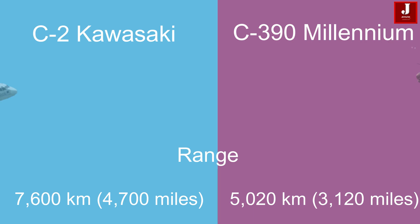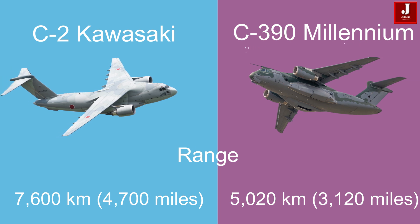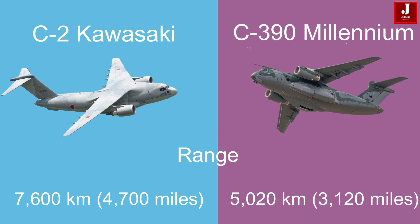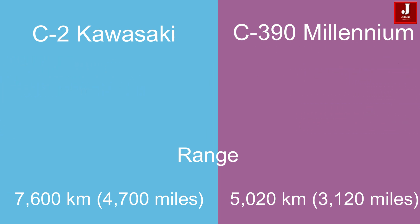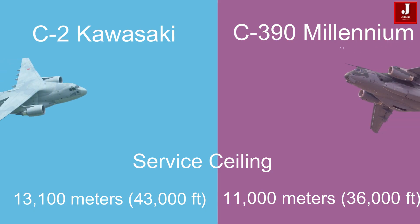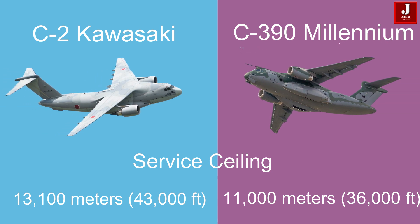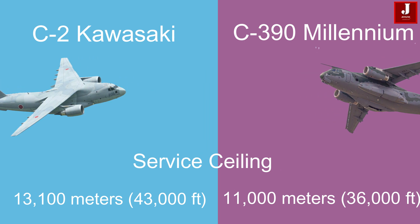The Kawasaki C-2 offers a range of 7,600 km (4,700 miles) with a 20-ton payload, compared to the C-390 Millennium, which has a range of 5,020 km (3,120 miles) with a 14-ton payload. The C-2 can also reach a higher service ceiling of 13,100 m (43,000 ft), whereas the C-390 Millennium has a lower service ceiling of 11,000 m (36,000 ft).